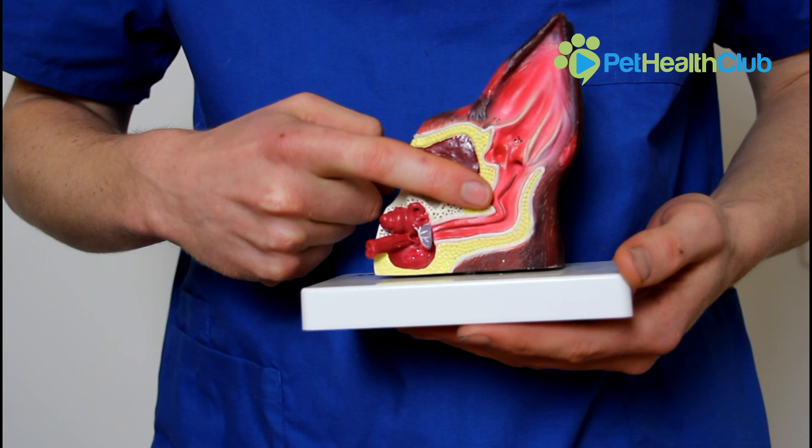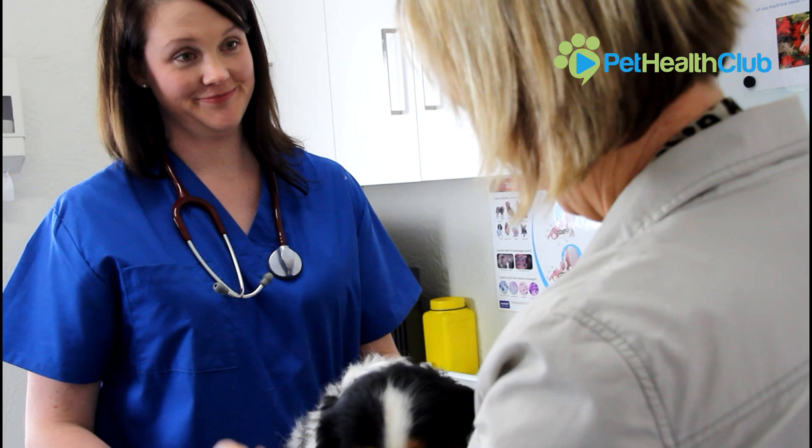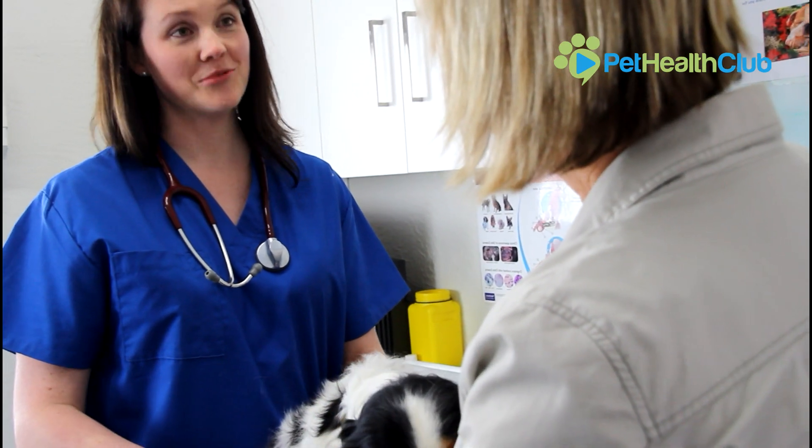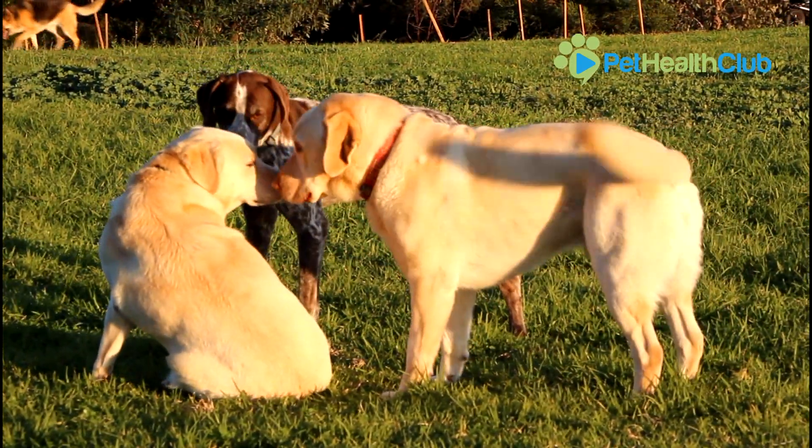Otitis Externa literally means inflammation of the outer ear canal and it's something we see commonly in dogs, especially with long floppy ears. In certain breeds such as the Cavalier King Charles Spaniel, the Labrador and the Cocker Spaniel, we may see this condition recur multiple times throughout the animal's lives.